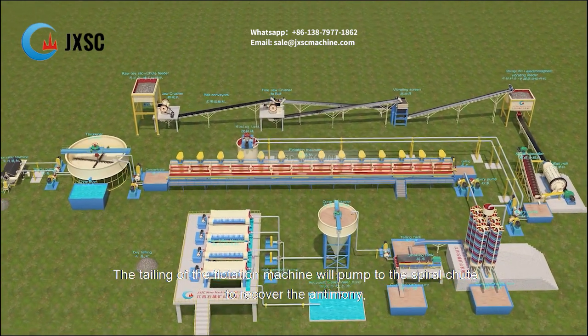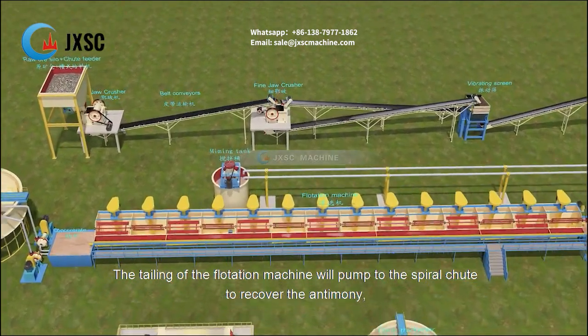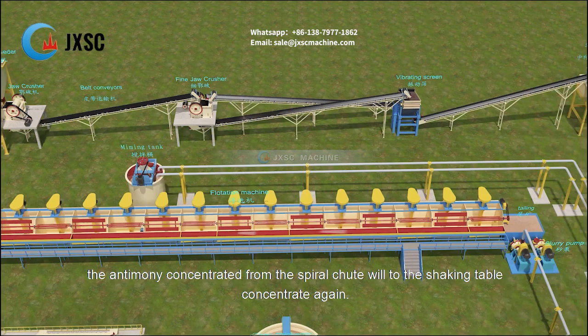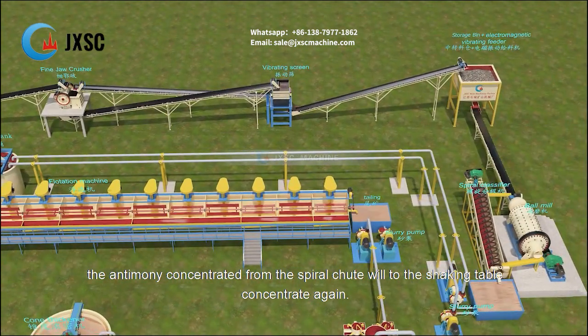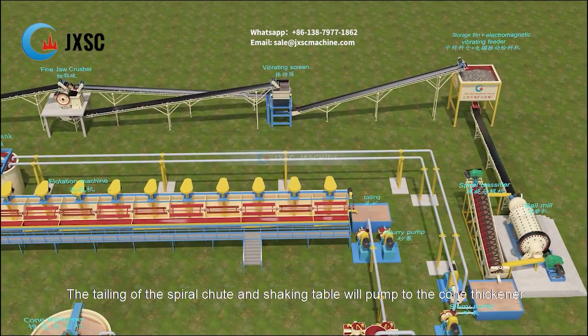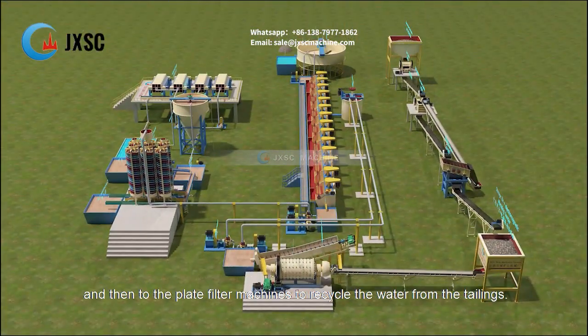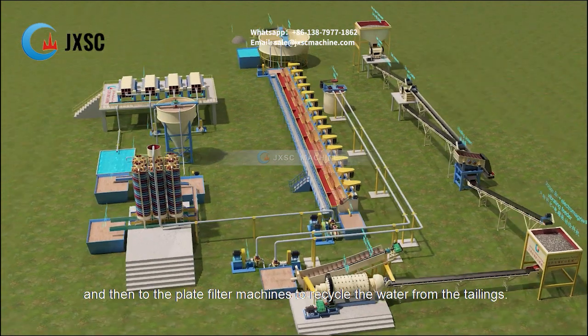The tailing of the flotation machine will be pumped to the spiral chute to recover the antimony. The antimony concentrated from the spiral chute will go to the shaking table to concentrate again. The tailing of the spiral chute and shaking table will be pumped to the cone thickener and then to the plate filter machines to recycle the water from the tailings.